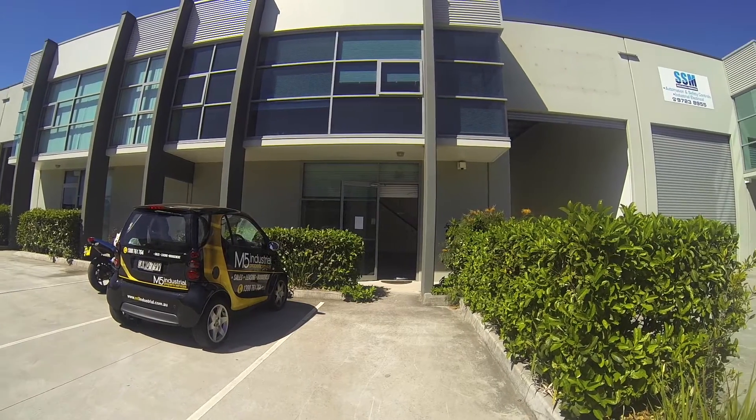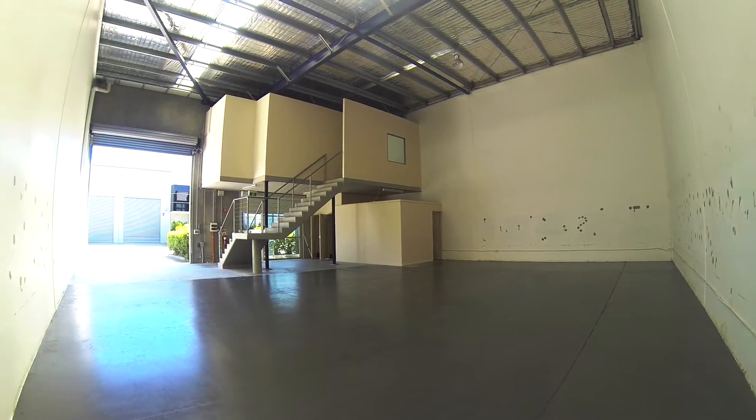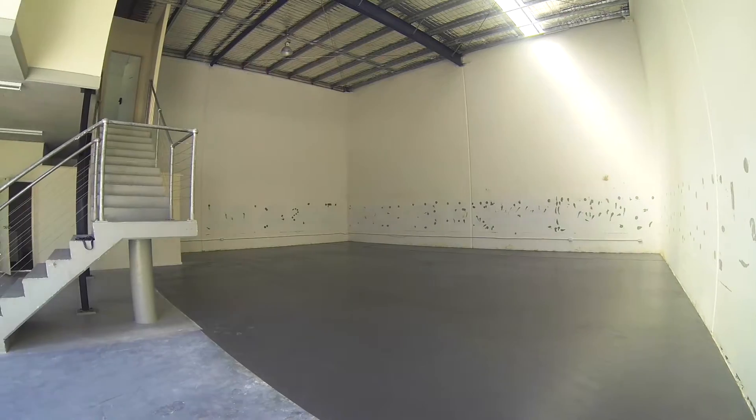The property has a total land area of almost 36,000 square metres and comprises 52 units ranging from 245 square metres to 1,648 square metres, all with internal clearance up to 6.5 metres, including spacious light-filled offices.